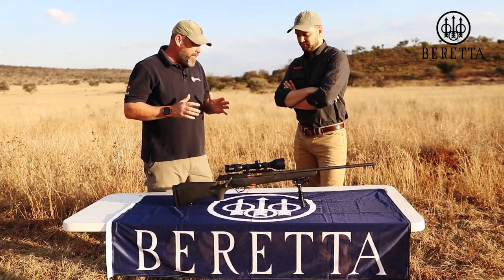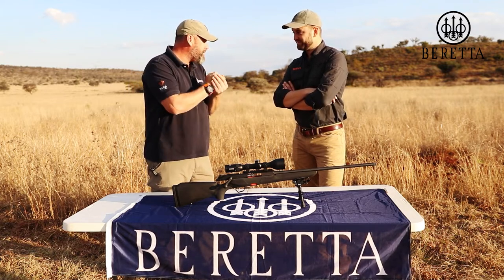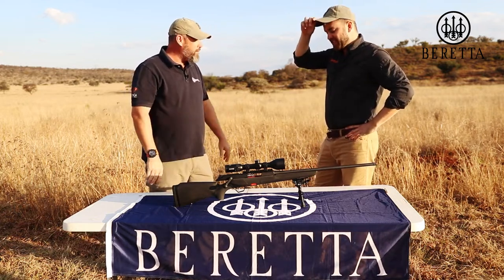It's a rifle I'm so excited about coming out here and hunting with, and maybe giving it that Africa-approved stamp. It really is a magnificent rifle. Riccardo, tell us a bit more about this.